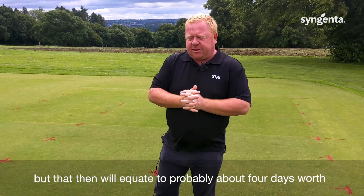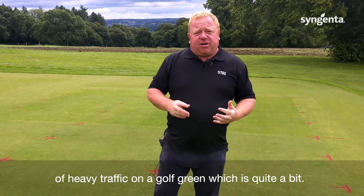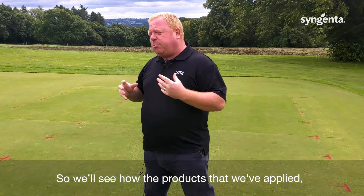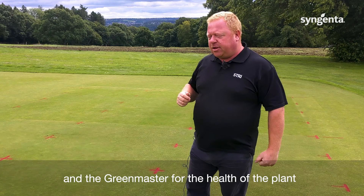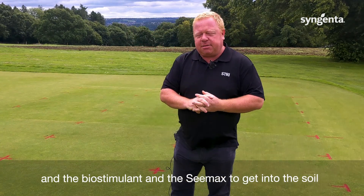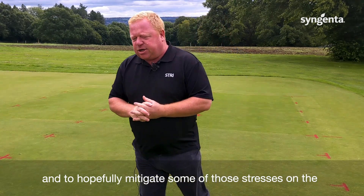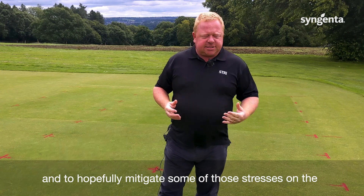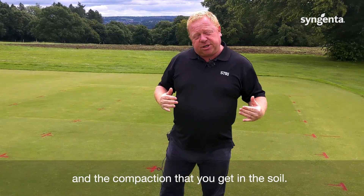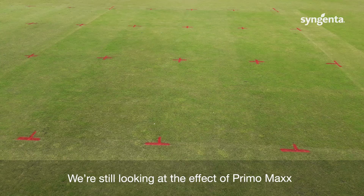We'll do that on two occasions — today, Tuesday, and Thursday — spreading the wear out a little, which equates to about four days' worth of heavy traffic on a golf green. We'll see how the products we've applied — Rider, GreenMaster for plant health, the biostimulant, and C-Max — get into the soil and hopefully mitigate the stresses, the damage you see from wear on the plant and the compaction in the soil.